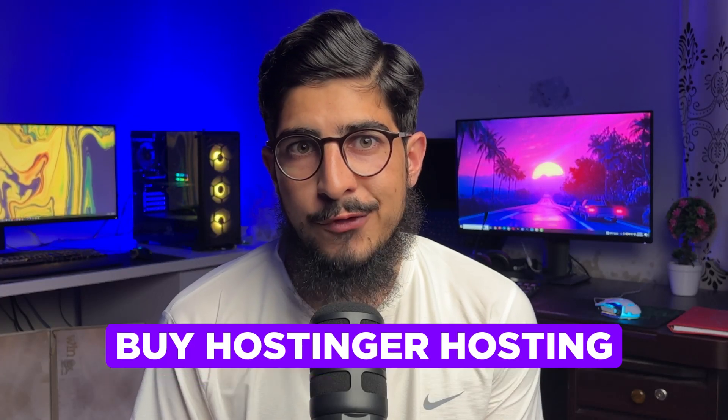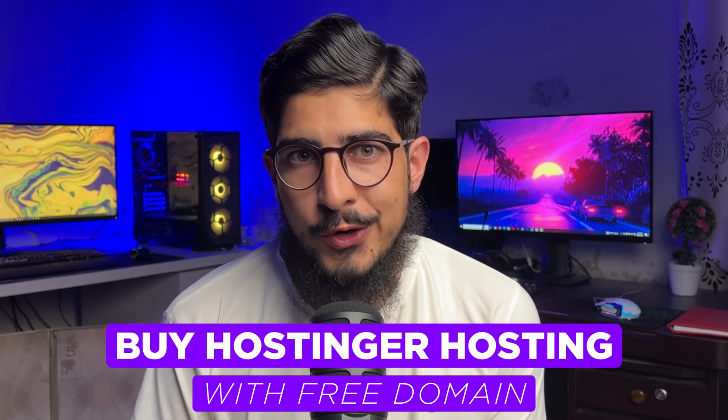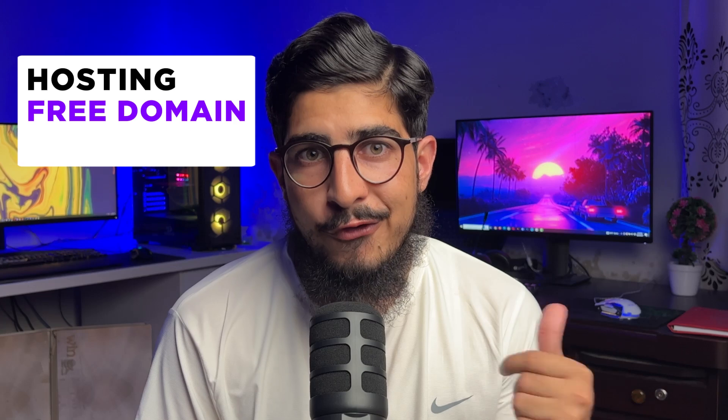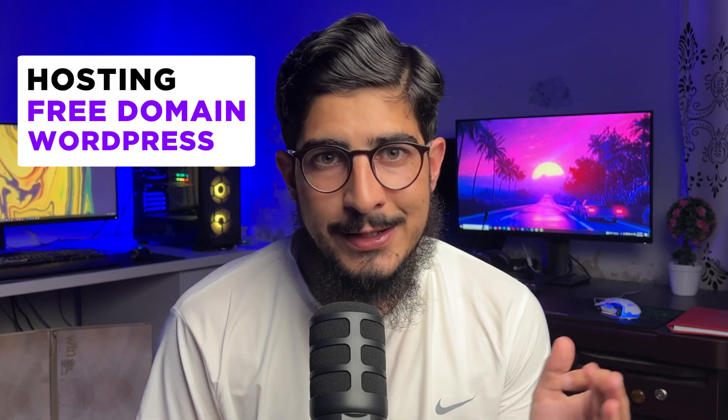If you want to buy Hostinger hosting with a free domain, then this video is for you. I will purchase the Hostinger hosting with free domain live in front of you. By the end of this video, you will have Hostinger hosting, a free domain, and WordPress all set up.